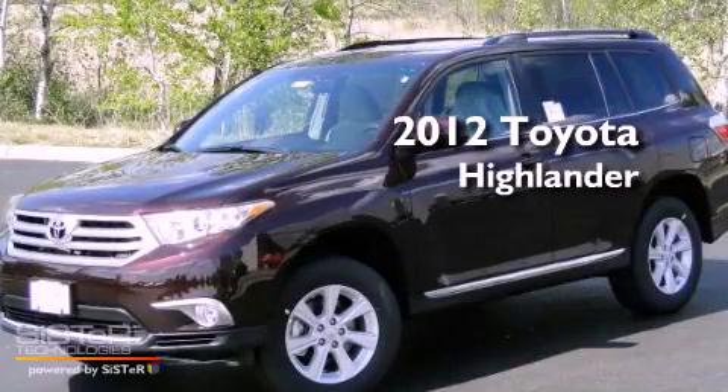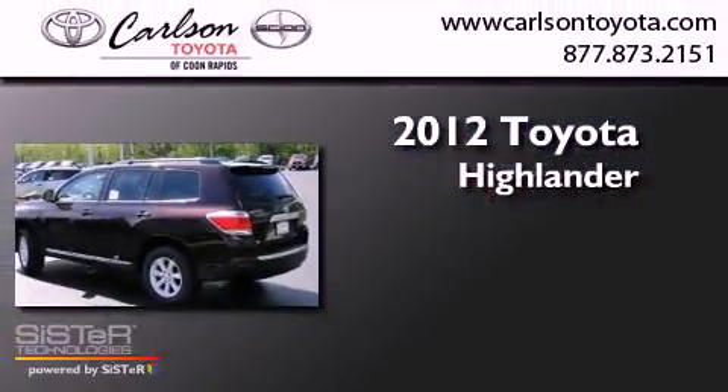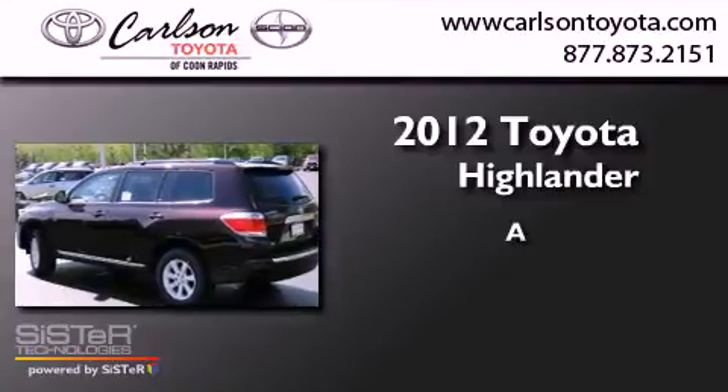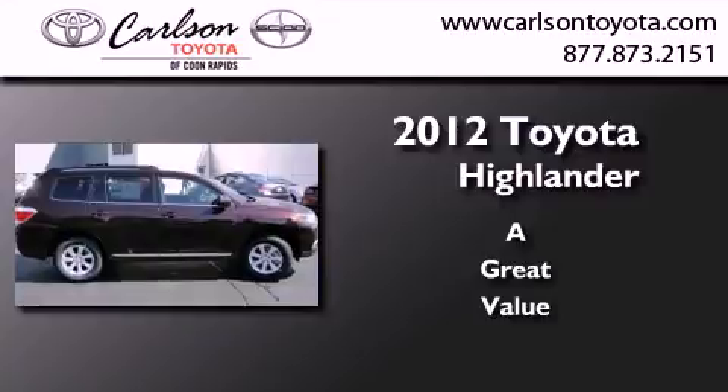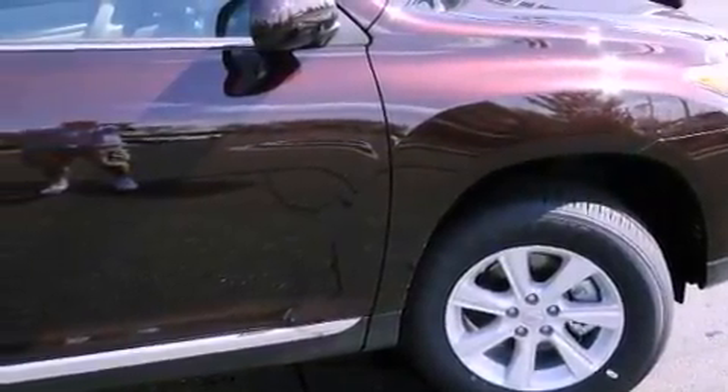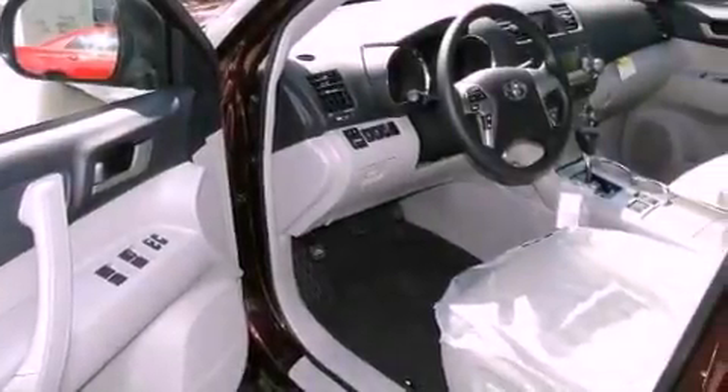This is a brand new 2012 Toyota Highlander. Features include a cold weather package, air conditioning, cruise control, a CD player, tinted glass, and traction control.